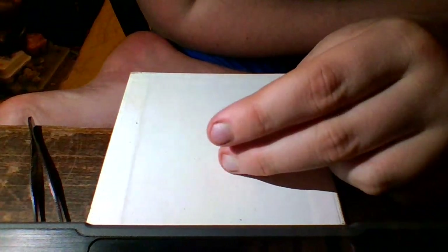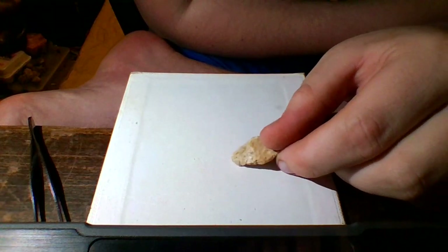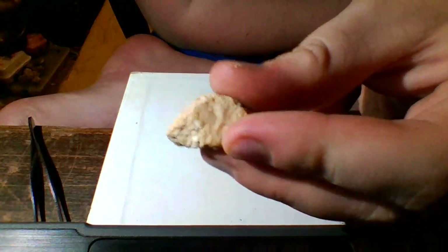We have some type of stone here. I can see a little quartz deposit sticking out of it, but I don't think it's nothing too special. I'll give a palm shot and we're going to move on.